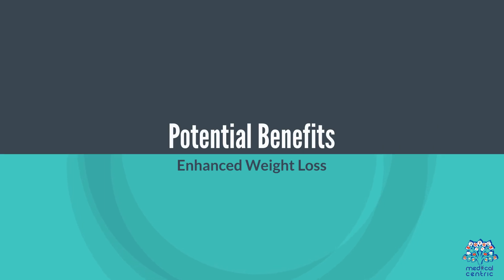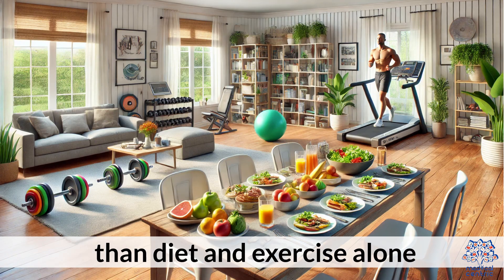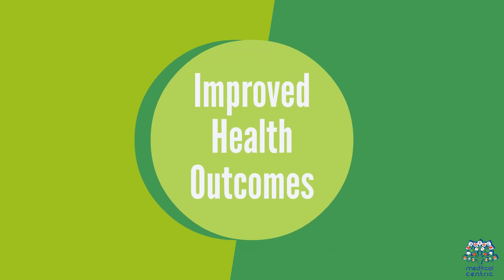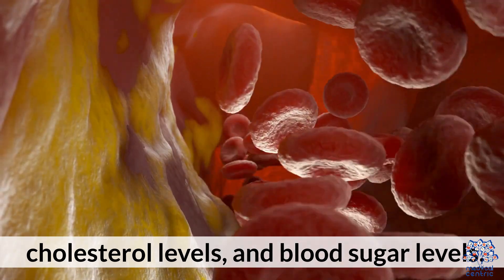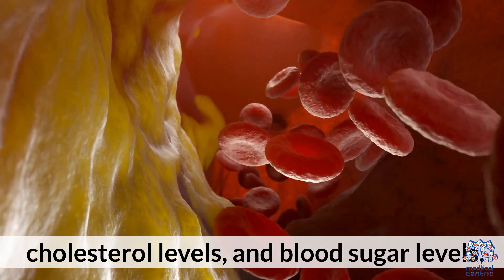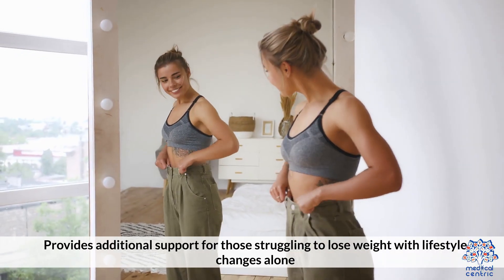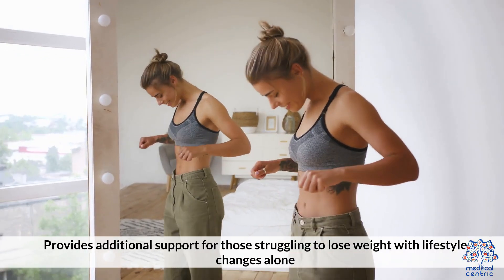Potential Benefits. First, Enhanced Weight Loss — medications can help achieve greater weight loss than diet and exercise alone. Second, Improved Health Outcomes — they can lead to reductions in blood pressure, cholesterol levels, and blood sugar levels. Third, Support for Lifestyle Changes — they provide additional support for those struggling to lose weight with lifestyle changes alone.